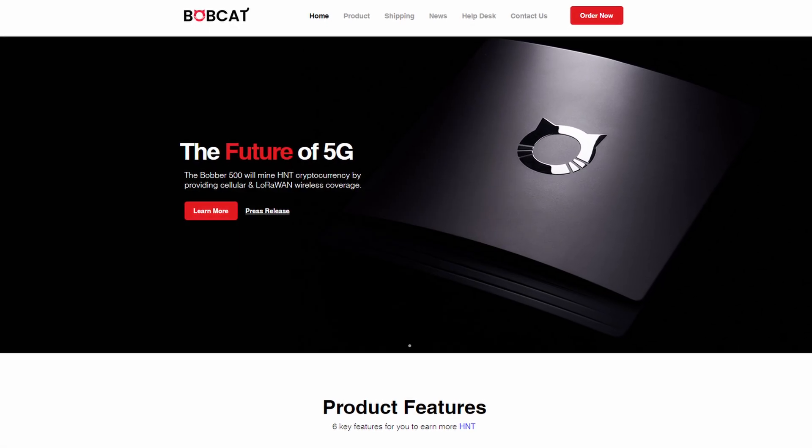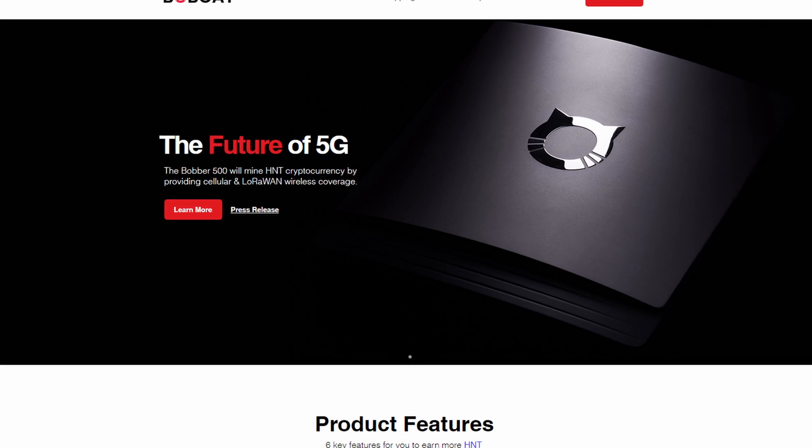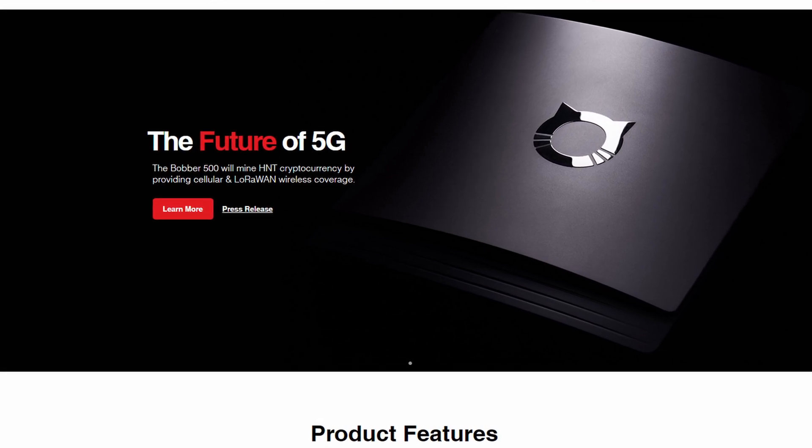Recently Bobcat just did a press release where they announced they are going to start and launch their new 5G compatible helium miner, the Bobber 500, in April 2022. As you know I own 10 Bobcats so this news had me excited, so I went down the rabbit hole of 5G mining and discovered a few things that I think everyone should know about before buying one of these 5G helium miners.